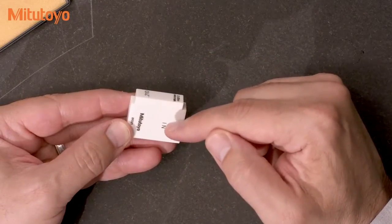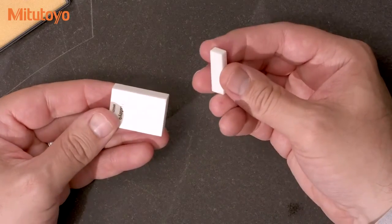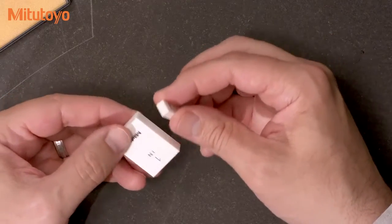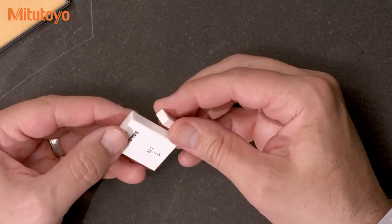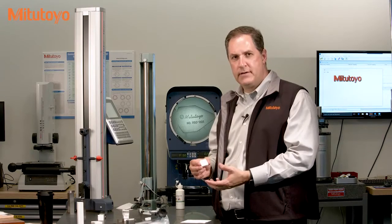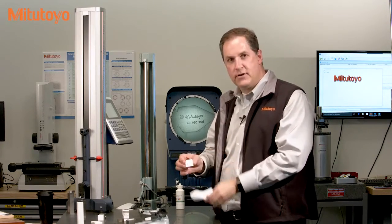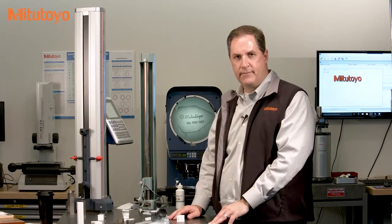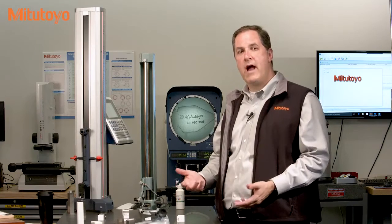When you're all done using the wrung gauge blocks, you can just slide them back apart. If you leave the blocks wrung together for several days or more, it can become very hard to take them apart, so don't leave them wrung for too long. Ringing requires handling the gauge blocks, which may warm them up a bit. So once they're wrung, you can clean the outside surfaces and then let them sit for a little while to cool back to ambient temperature. How long to sit depends on how much you handle them and what your accuracy needs are.